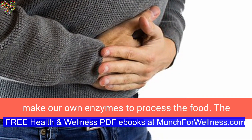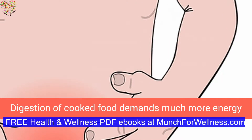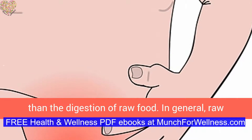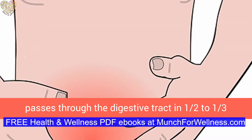The digestion of cooked food uses valuable metabolic enzymes and demands much more energy than the digestion of raw food. In general, raw food is much more easily digested, passing through the digestive tract in half to one-third of the time it takes for cooked food.